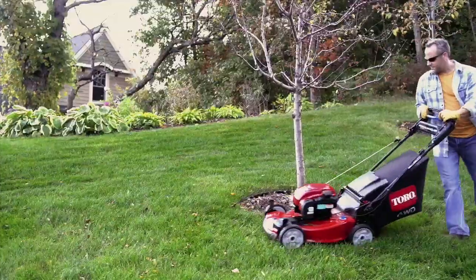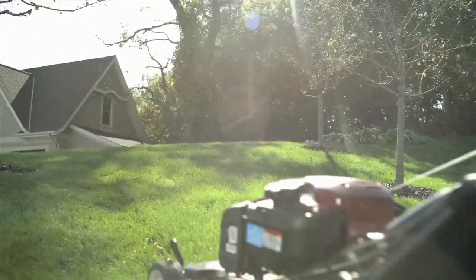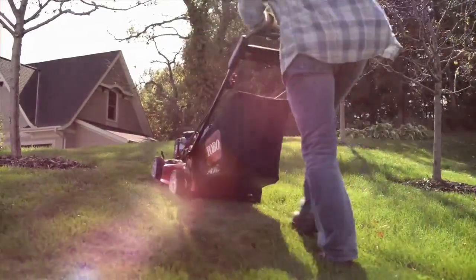Designed to be rugged, maneuverable, and easy to use, the all-wheel drive recycler delivers the ultimate in control and performance.